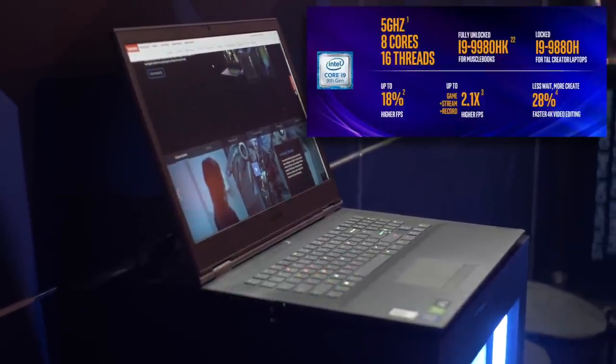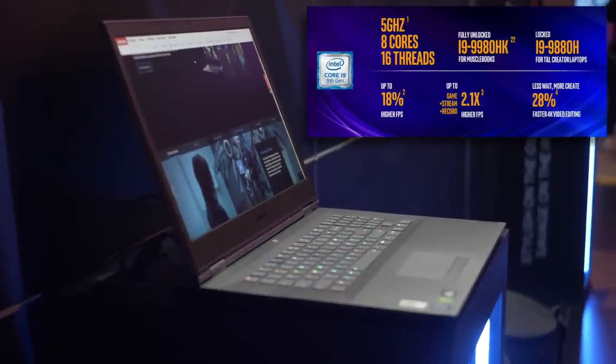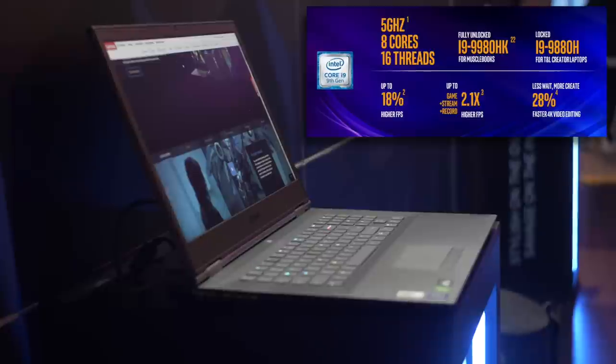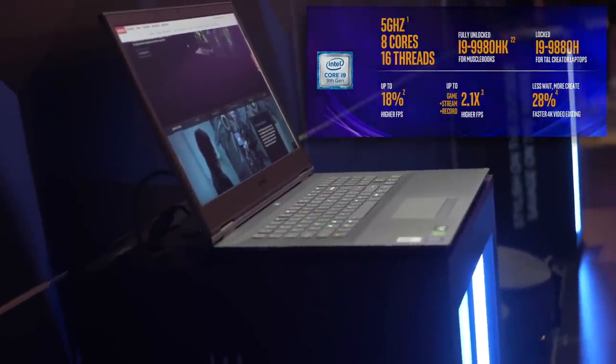Intel say you're likely to see about 18% higher frames per second when gaming and up to 28% faster 4K video editing when compared to just last year's 8th gen Intel Core i9-8950HK.